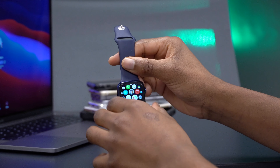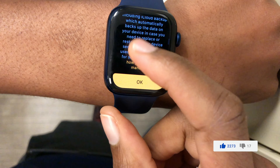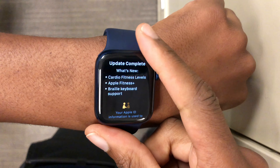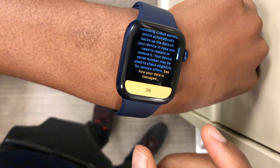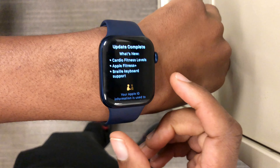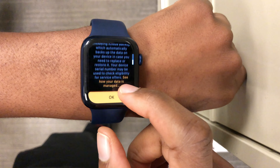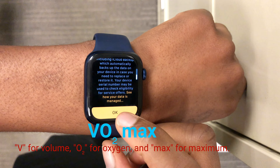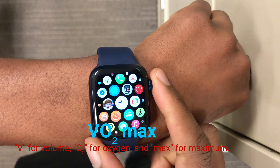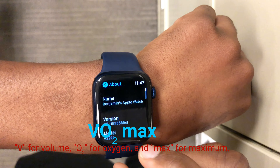In terms of new features and changes noticed after updating to WatchOS 7.2 beta 2, the first has to do with the screen shown after updating. Instead of just saying 'update is complete,' it now shows a new splash screen with three new things. The first is Cardio Fitness Levels. Apple says the cardio fitness metric is a strong indicator of overall health. This feature measures VO2 max — where V stands for volume, O2 for oxygen, and max for maximum.